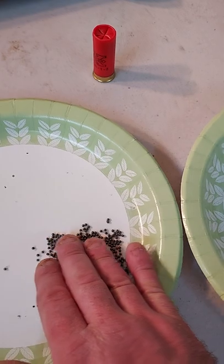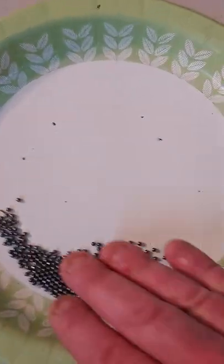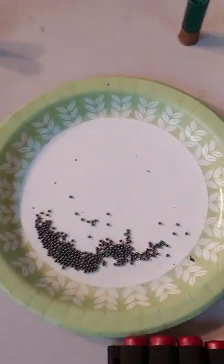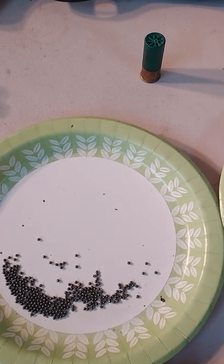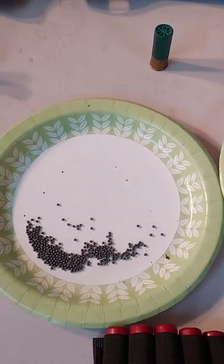Moving on to number six — you can see the BBs are a little bit bigger and you don't get quite as many of them, but since the BBs are bigger they're going to hit harder, do more damage to whatever you're shooting, and you're going to get a little more range out of them. Number six also works really well for birds, rabbits, squirrels — small fast-moving targets.